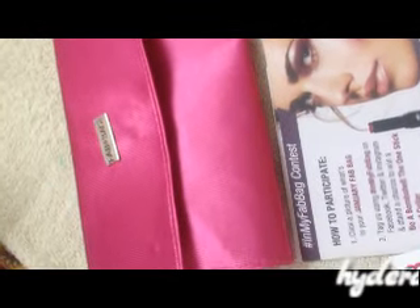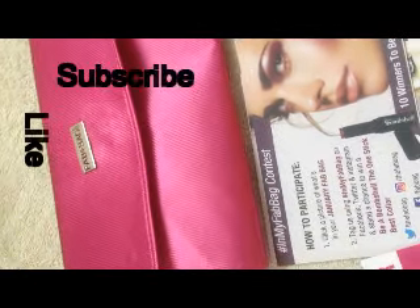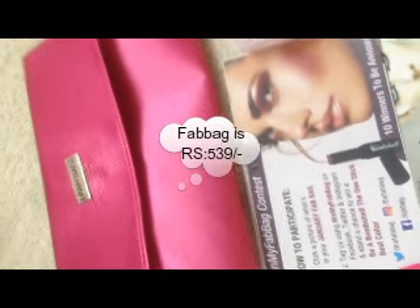Fab Bag is a beauty subscription bag where you get four to five products every month. You need to buy this bag — you may buy this bag for 599 rupees.